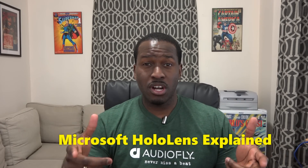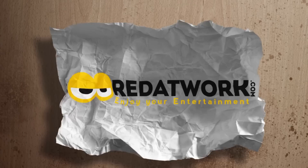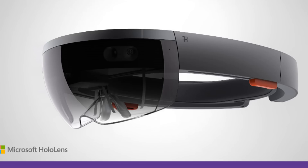Microsoft just announced a new piece of hardware called the Microsoft HoloLens. What is it? So we're finally getting holograms — not quite. The Microsoft HoloLens is really a head-mounted display that gives you an augmented reality look at things around you. What Microsoft showed off today is a head-mounted display that packs a lot of things into it.